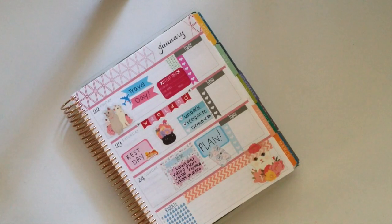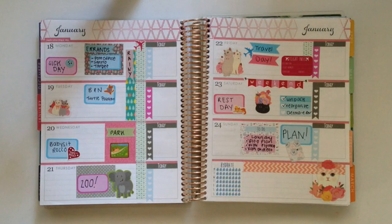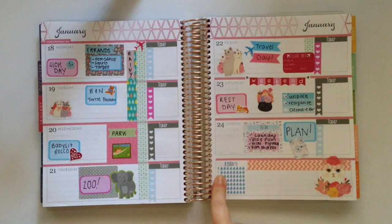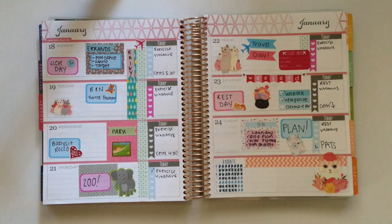Now I'm going to take a look at the full week because I'm pretty much done, even though I haven't written in everything yet. This week looks really different because I don't have a lot written in. I'm going to turn off the camera, finish writing in all the little things including my hydrate tracker, and then we'll come back to see what else we can do to spruce this up. Once everything is written in, I'll take my decorative stickers and place them all around because otherwise it's going to look pretty plain.